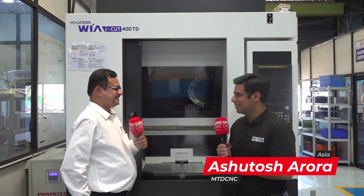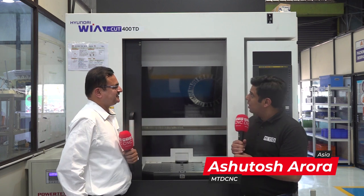Hello and welcome to MTD CNC India. We are very excited here and we are here to see the Hyundai VIA machine with my friend here. Thank you for inviting us. You are very welcome. It looks like a pallet changer here, sir. Can you please tell us about it?